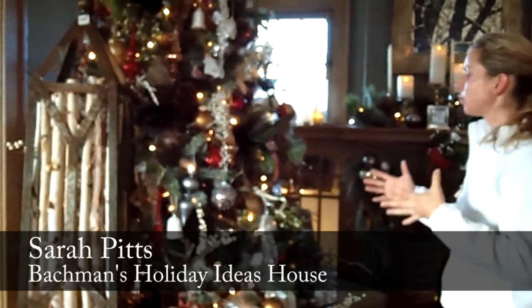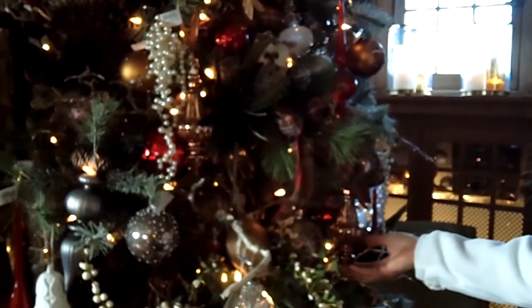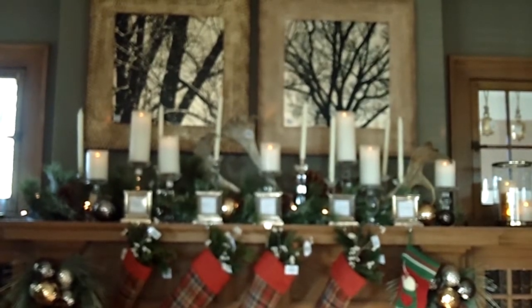This isn't the most traditional tree setup, though I have to say that I think it would really work in a traditional setting if that's what your house looked like. I think this is a great representation of the whole Alpine chic theme.